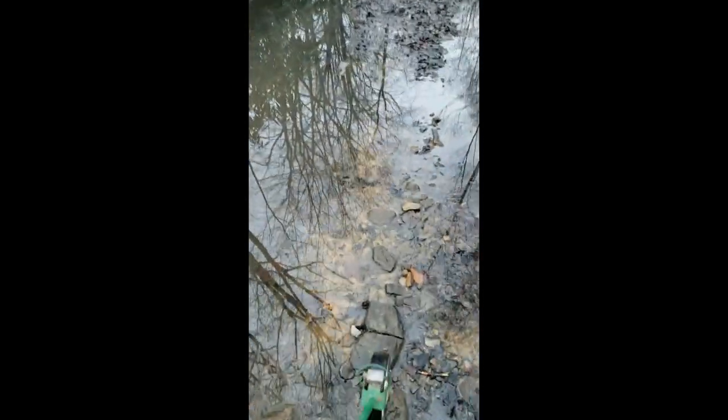Really big puddle here — walking right through the middle of it. That's the best way to get through.